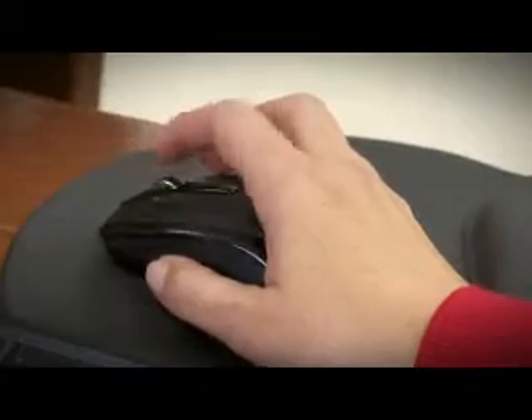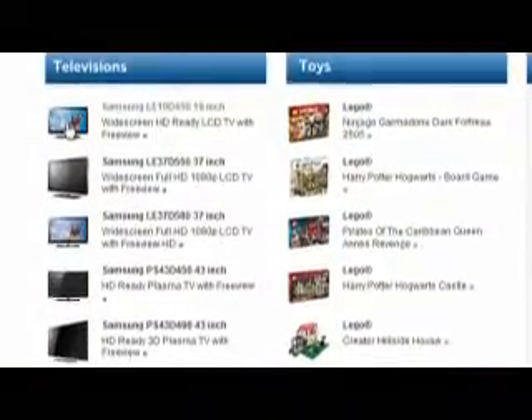But now you can. It's easy — just a few simple steps and you will be able to see and interact with 3D images of our products.